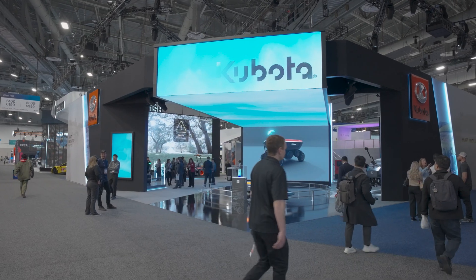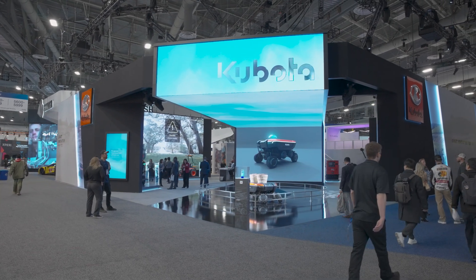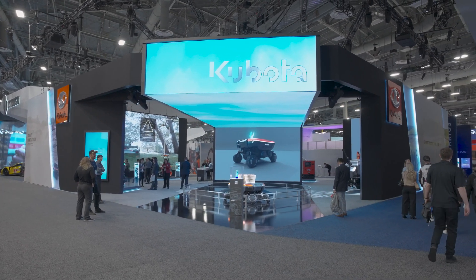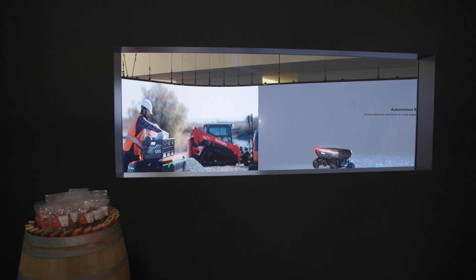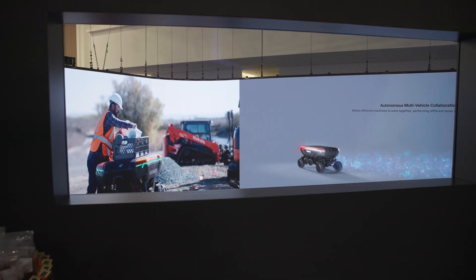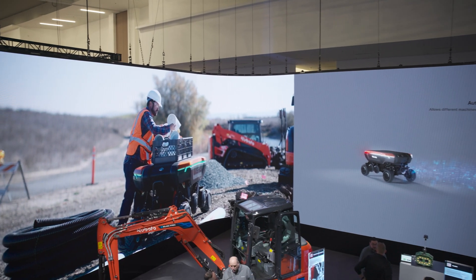People are coming in not only wowed by the enormity of the exhibit, but also understanding our message and really seeing what Kubota is about. For Kubota, it was a big challenge — and moreover the first challenge — to make a vision especially as an essential innovator for supporting life. Innovation is the key for Kubota to create value for society.